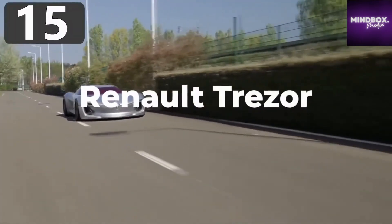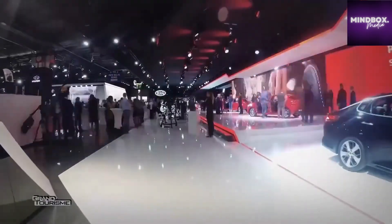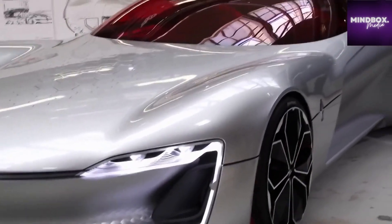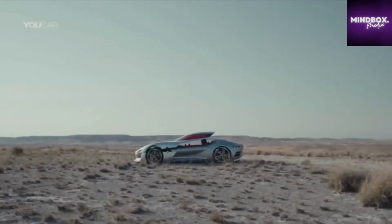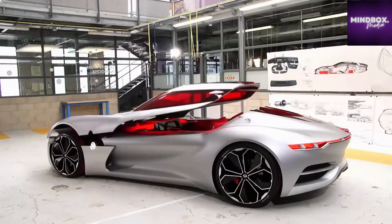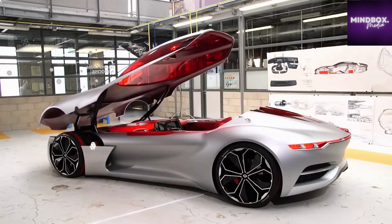Number 15: Renault Trezor. First showcased at the Paris Motor Show in 2016, the Renault Trezor has been designed without lines across the body, and the only obvious seam is where the clamshell roof connects with the main body. In this concept, they've done away with the idea of doors altogether, and instead passengers enter the car after the roof is opened forward on struts.